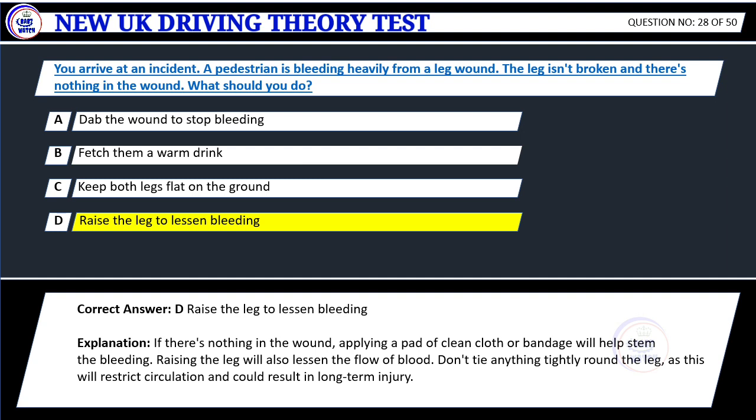Explanation: If there's nothing in the wound, applying a pad of clean cloth or bandage will help stem the bleeding. Raising the leg will also lessen the flow of blood. Don't tie anything tightly round the leg, as this will restrict circulation and could result in long-term injury.